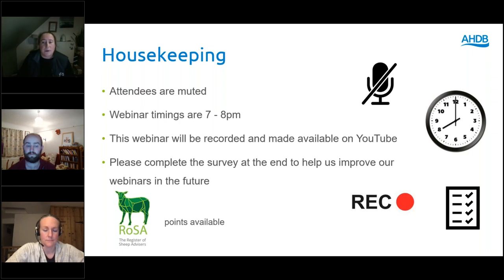CPD points are available for this webinar. If you haven't supplied your number already, you can type it into the questions box or include it in your feedback form. Please complete the feedback survey at the end as it helps us to improve future webinars.